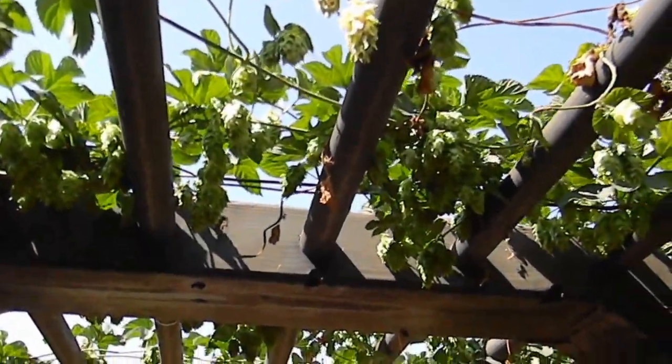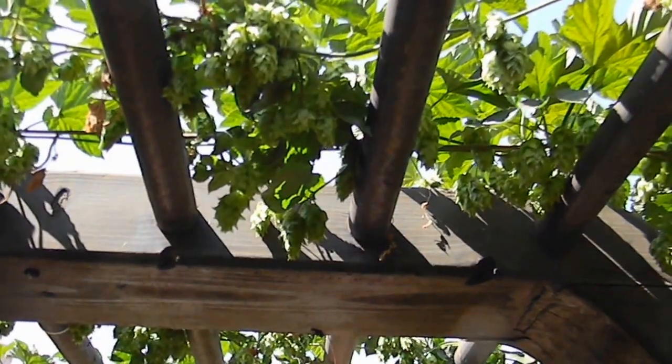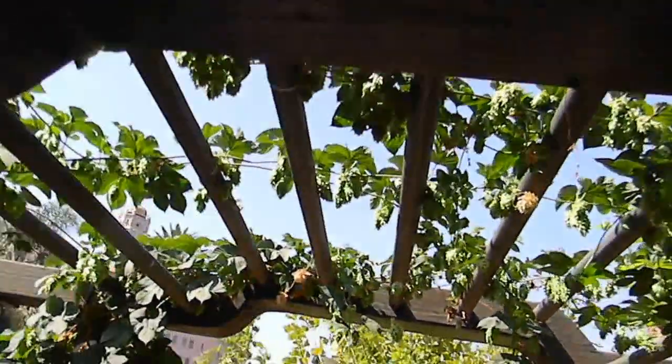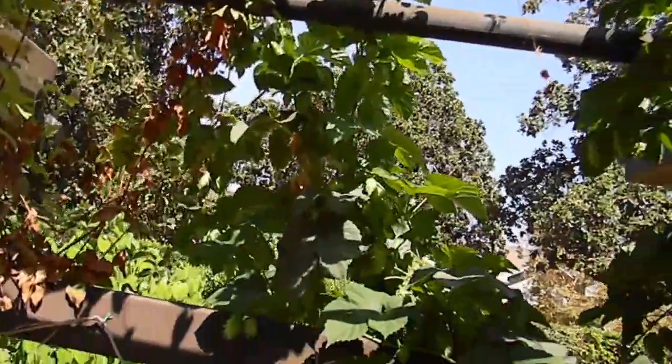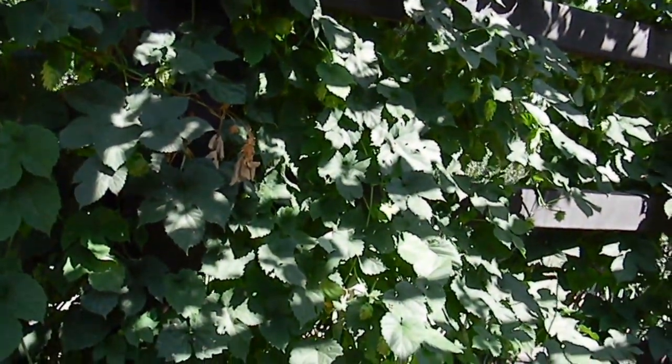That's a beautiful sight right there. They make me as happy as a big garden full of blue agave for long-term tequila. A great idea — we sell small to large hops plants and they do fabulous here in California.